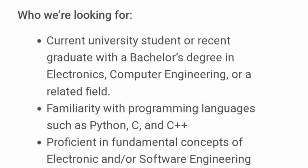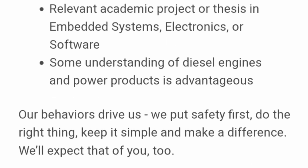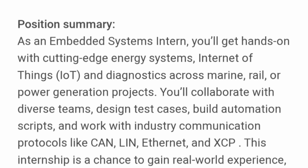Electrical students can also apply. What they need is familiarity — not necessarily experience — with programming languages such as Python and C++. Proficiency in fundamental concepts of electronics and software engineering is required. Relevant academic projects or a thesis in embedded systems, electronics, or software will be an added advantage. Some understanding of diesel engines and power products is advantageous but not necessary.